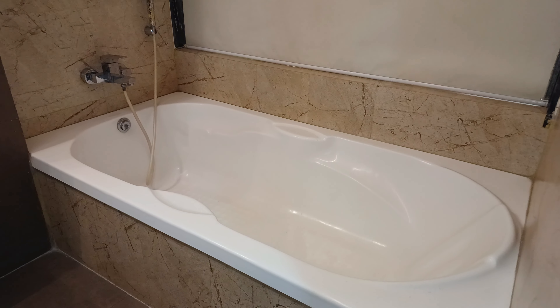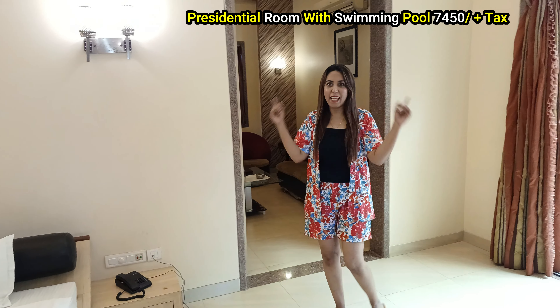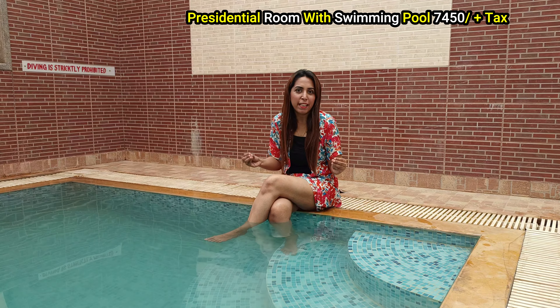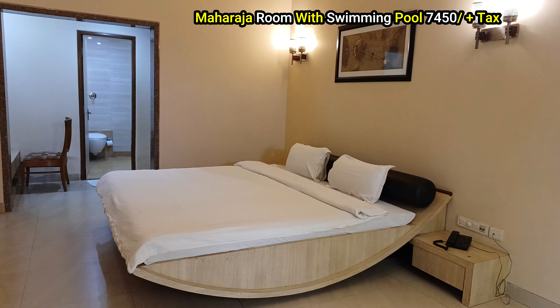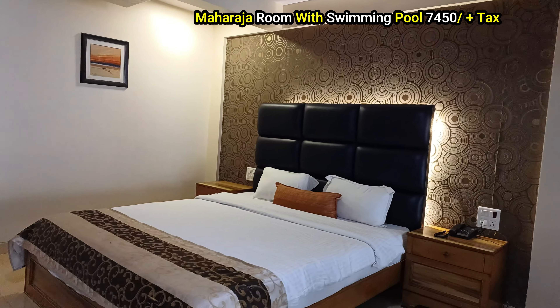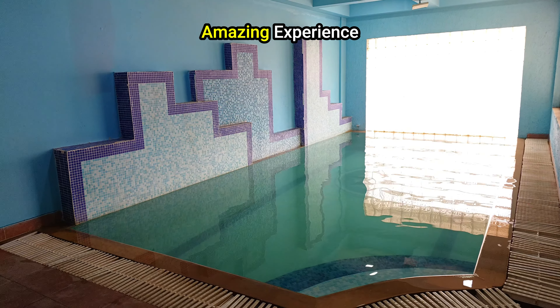This Presidential room is the best! This room has a personal swimming pool, and it's an amazing experience.